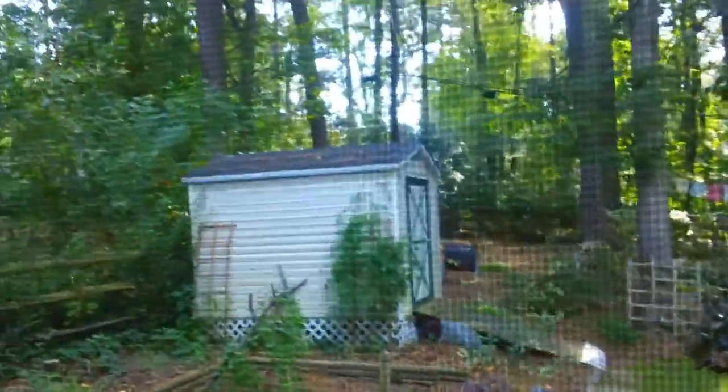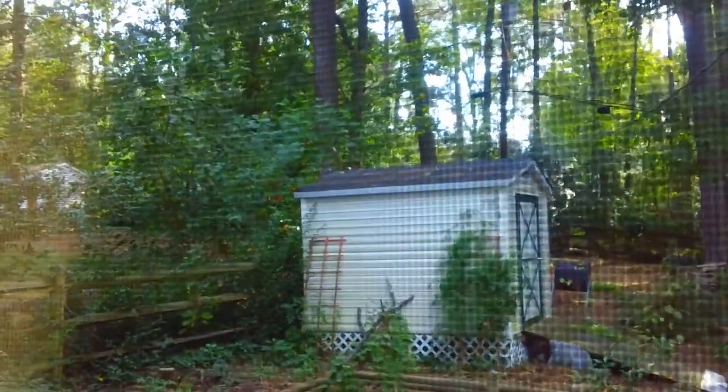I always put out my tea towels or dishcloths, whatever they are. And so the garden — I showed you the back. The back's still the same; I cleaned up out here a little bit.